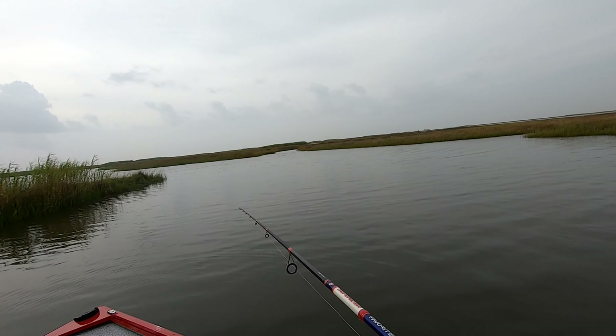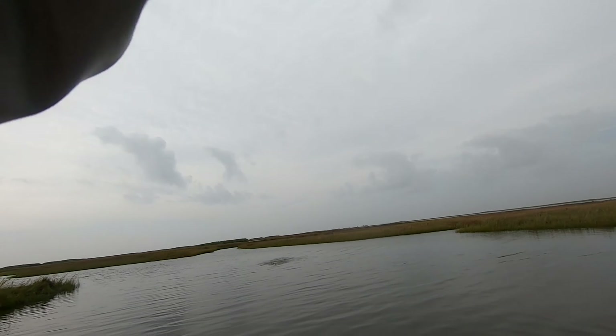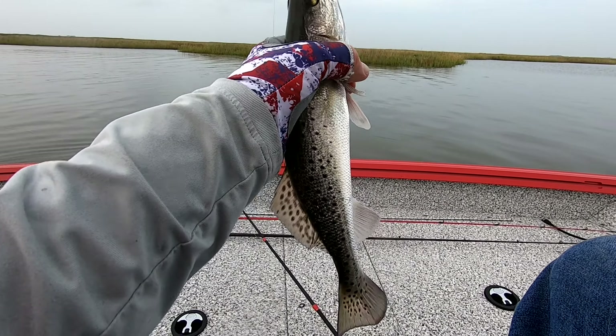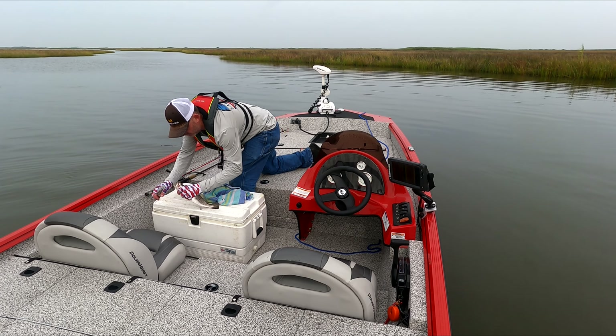Oh he let go — why'd you do that dude? Got him, oh we got him! Stay on big daddy, stay on. Yeah he's so good, we're gonna get him in the boat. That's gonna be a keeper — see, they gotta be 12 inches y'all, gotta measure your fish. And he is way over 12.